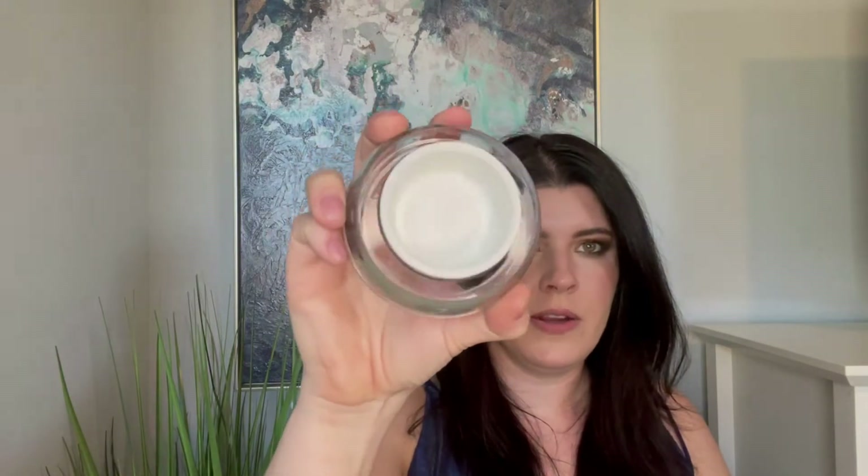Another moisturizer — the Juno and Co Moonshine Miracle Cream. The packaging is very cute but not practical. Liked it, didn't love it.